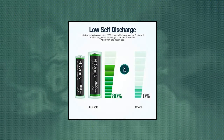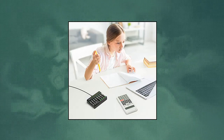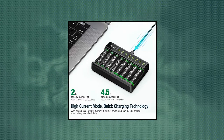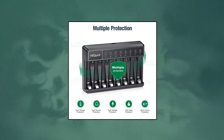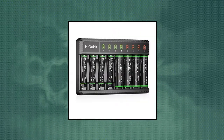HiQuick 8 Bay Smart Battery Charger — Fast Charging Charger. Adopting pulse current charging, there is no shunting phenomenon, which can charge at a high speed. The charger can fully charge 1–8 AAA 1100mAh batteries in 2 hours, and fully charge 1–8 AA 2800mAh batteries in 4.5 hours.